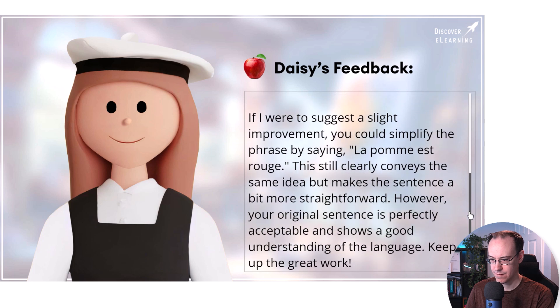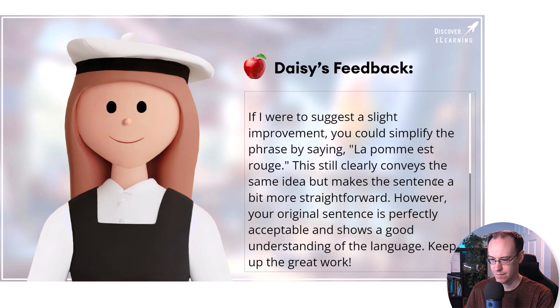However, your original sentence is perfectly acceptable and shows a good understanding of the language. Keep up the great work.